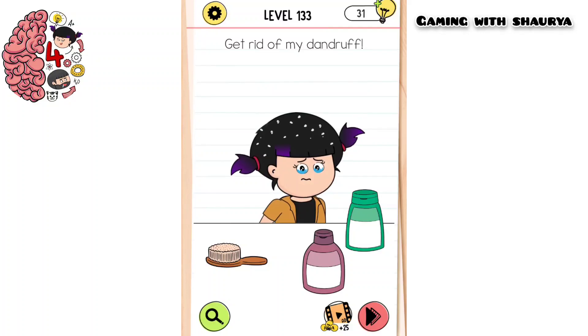Please subscribe to my YouTube channel Gaming with Shorty for more solutions. Brain Test level 133: get rid of my dandruff. We have to get rid of Alex's dandruff — we have to use our phone.